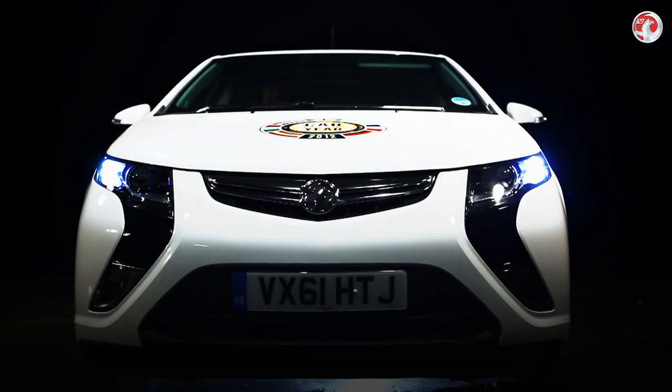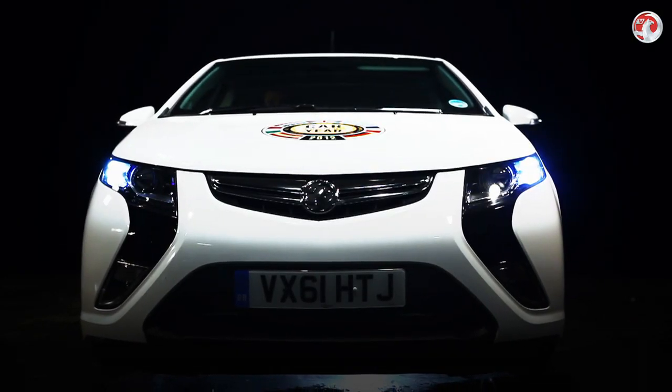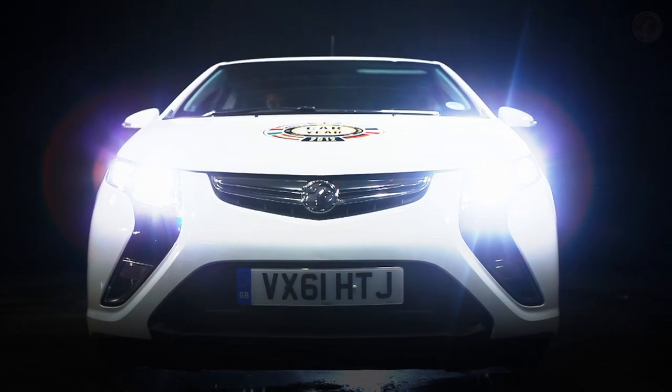The Vauxhall Ampera is the affordable option for drivers who want peace of mind and high quality from their electric car.